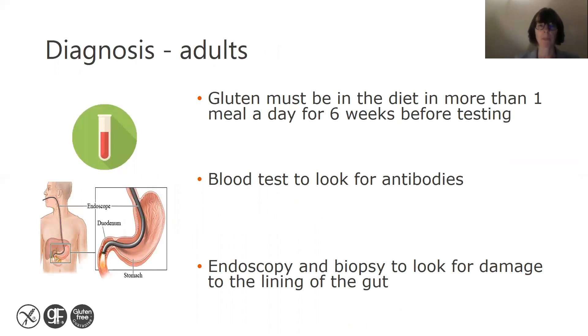For adults, the first step in diagnosis is to talk to your GP, who can arrange a simple blood test to look for antibodies. If your antibody test is positive, you'd be referred to a gastroenterologist at the hospital for an endoscopy and biopsy to look for damage to the lining of the gut. Prior to any testing, it is really important that gluten is included in your diet — you need to have some gluten in more than one meal every day for six weeks before testing.